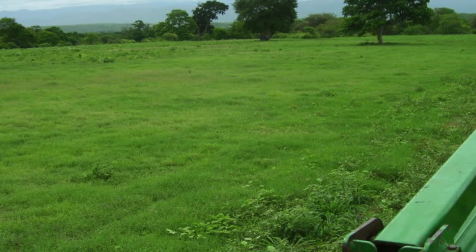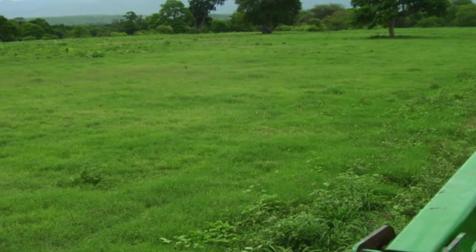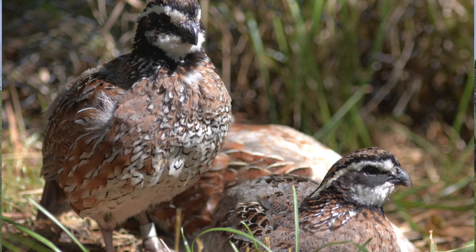We're in the process of converting old introduced pastures into native grasslands. The reason for that is bermuda grass is not beneficial for wildlife whatsoever, so we're wanting to re-establish it back to native grass to enhance the wildlife habitat on the area.